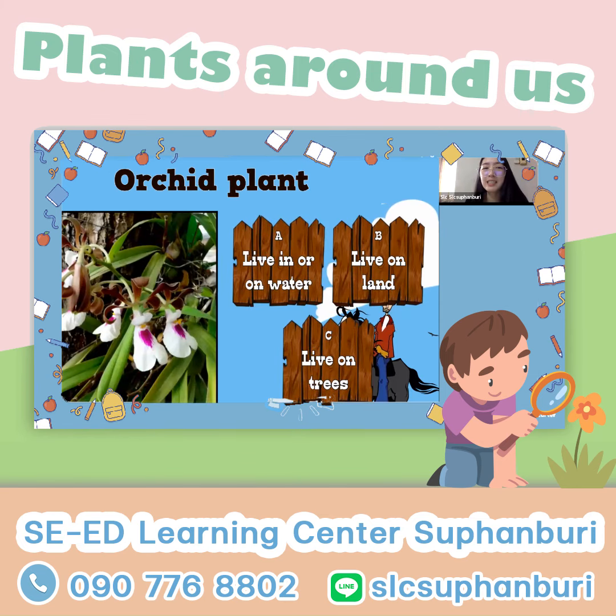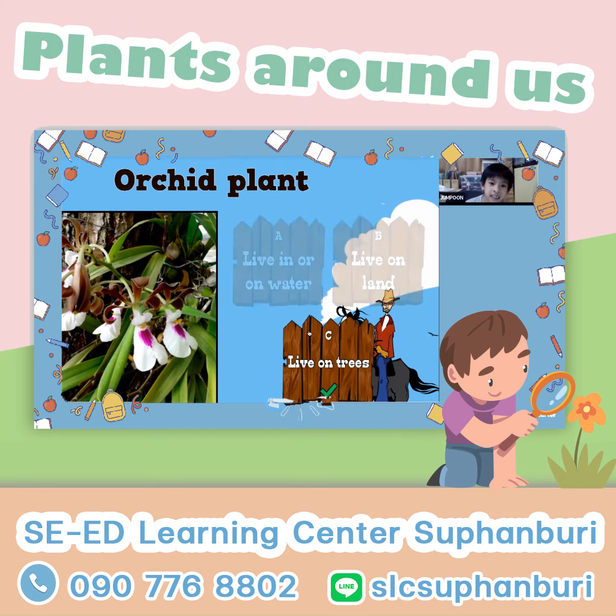Orchid plants. Can you see the background? Where do they live? They live on trees. Yes, they live on trees. Because there's wood behind that flower.